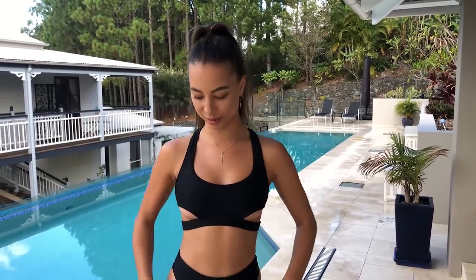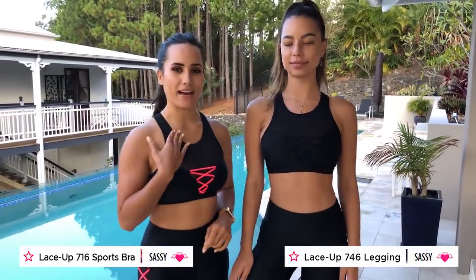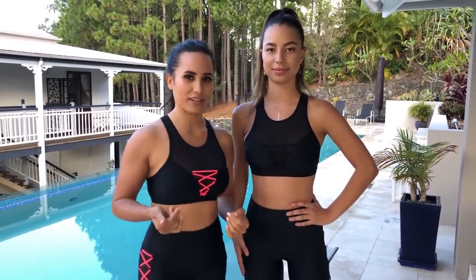Just before I change into the lace-up leggings, I wanted to quickly show you the black version of my favorite top — it's got the cutouts, very flattering and very comfy. Now we are both wearing the awesome lace-up range, the crop tops and tights. Gemma's wearing black and I am wearing the coral. So Gemma, tell us some of your favorite features about the lace-up range.